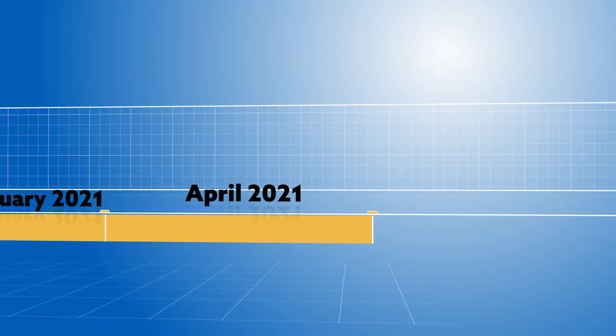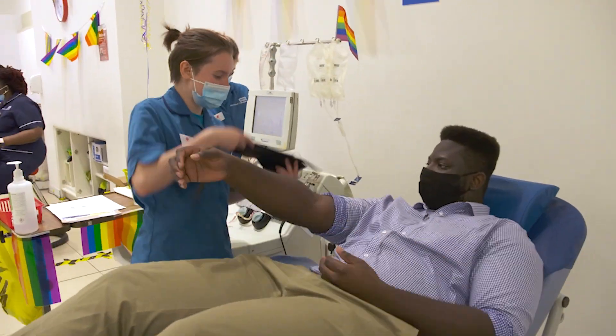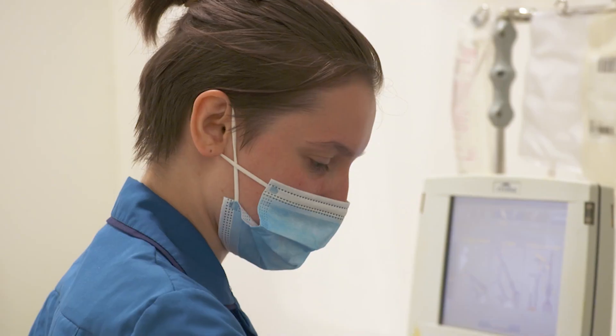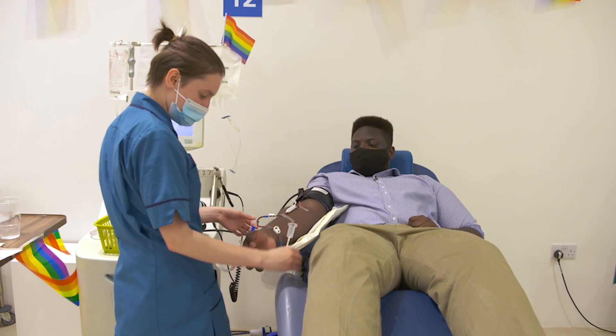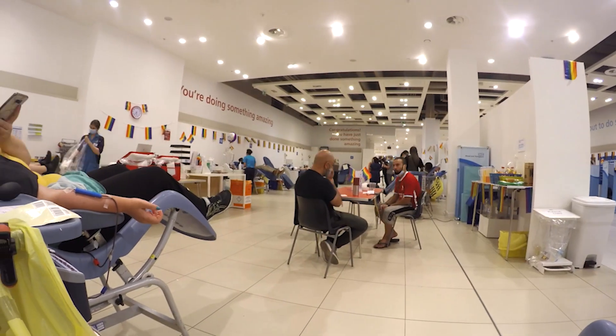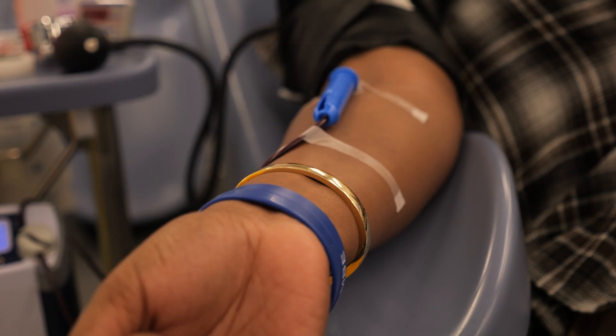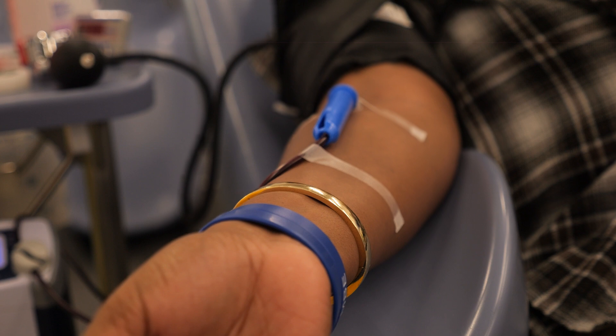April 2021: within just a couple of months, donors start giving plasma to make medicines. This happens quickly because existing sites set up to research the plasma of people who contracted COVID-19 are repurposed to collect plasma for medicines instead. Permanent donor centres are later established in Birmingham, Reading and Twickenham.